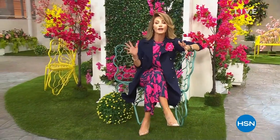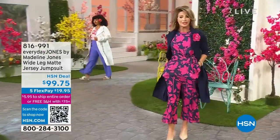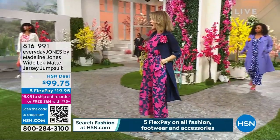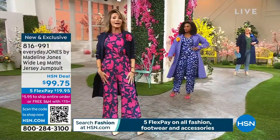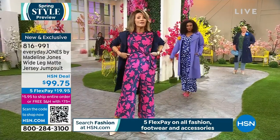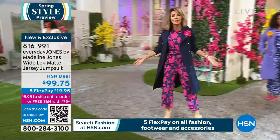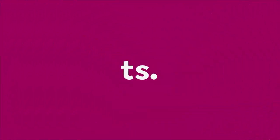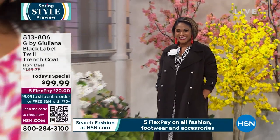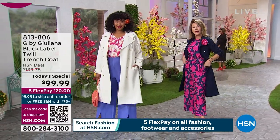Welcome back! We're bringing the runway to the everyday here at HSN. Brand new today is this jumpsuit from Madeline Jones — less than 100 remain. We have it in classic black and black and white. Machine washable, absolutely stunning on. It feels unlike any other jumpsuit — I love the length and the feel.